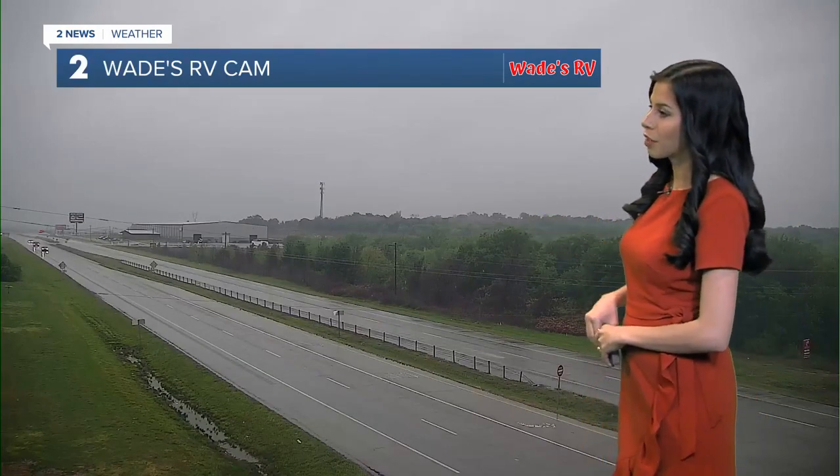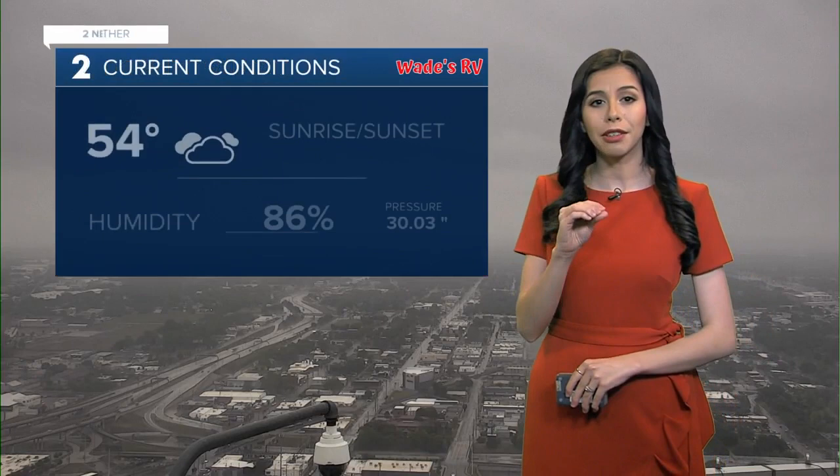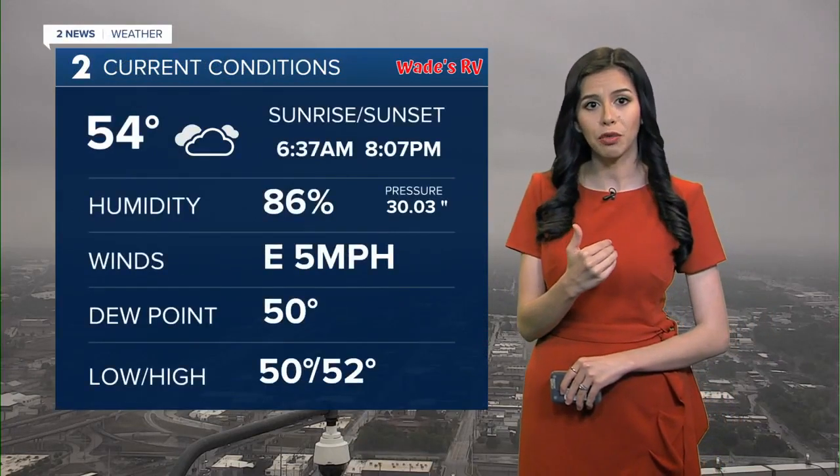This is part of Wade's RV weather camera network. Now, as we look into our downtown cam, we just see very low clouds. The thick cloud coverage is really going to impact those temperatures for us.